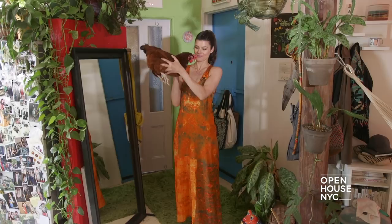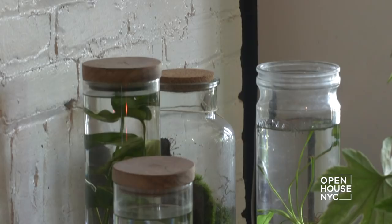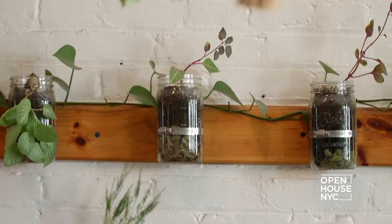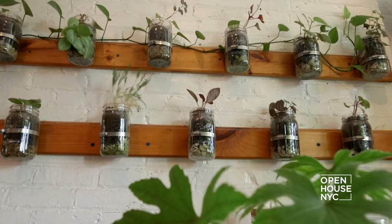My space opens up to the dining room area. I love this piece of art right here — I call it living art. It was something I built with my dad, so it was a great father-daughter DIY. This is a mason jar garden. I not only love being surrounded by plants, but it's great that it can also act as an art piece.